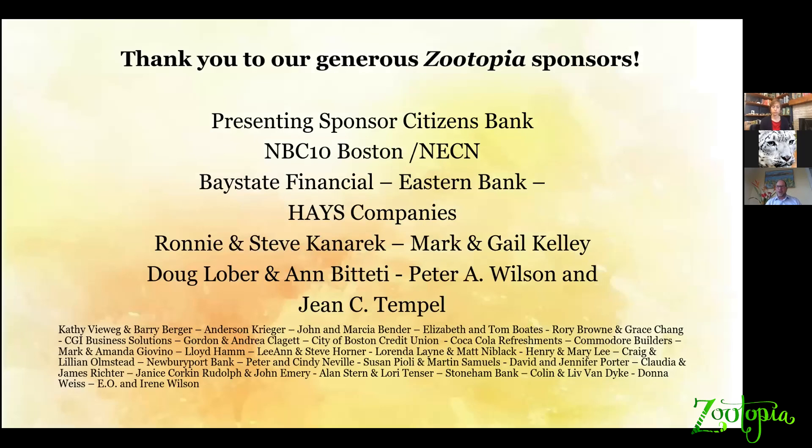I want to thank you all for being here and I will take your questions in a moment. I also want to take a moment to thank our generous Zootopia sponsors who are helping fund this event.